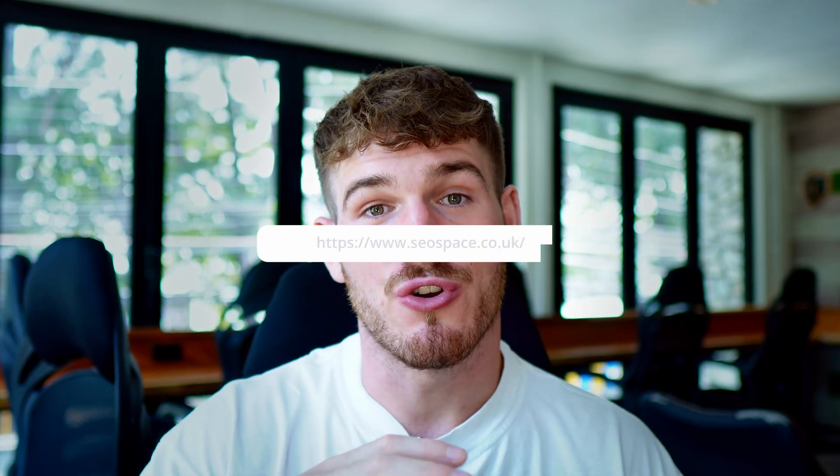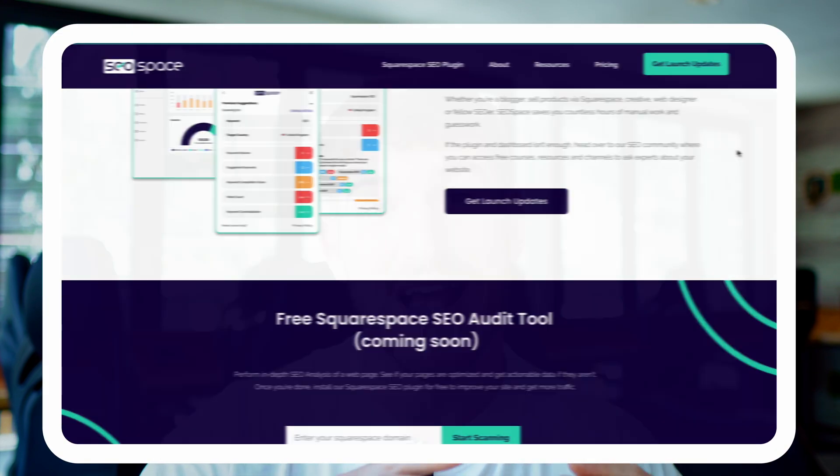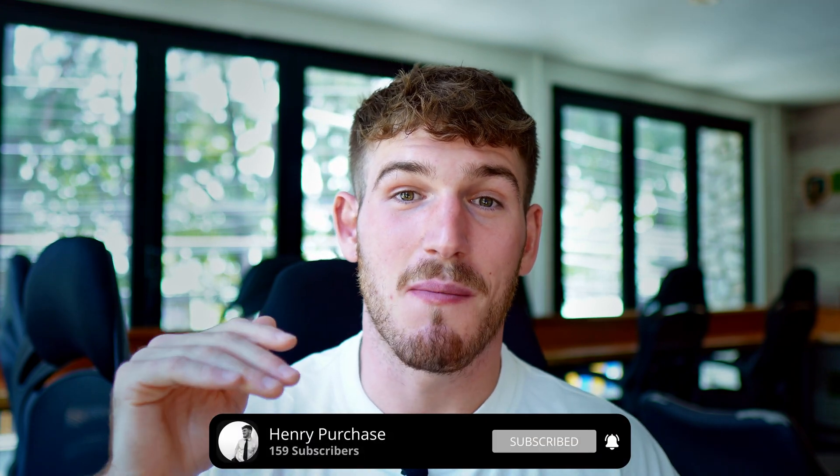If you follow these tips, I guarantee your traffic will increase. If you have any questions, head to seospace.co.uk where we provide a free Squarespace SEO audit tool to analyse your website and get tips for how to improve it. You can also check out our resources and Squarespace SEO plugin, which will make it much easier to follow these best practices and improve the amount of organic traffic you're getting from Google. Thanks a lot — that was my seven Squarespace SEO tips. Make sure you like, comment and subscribe, and I'll hopefully see you in the next video.